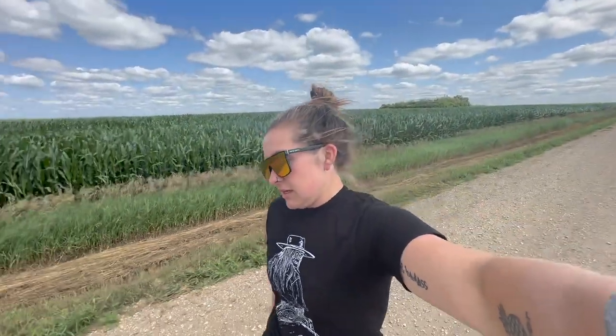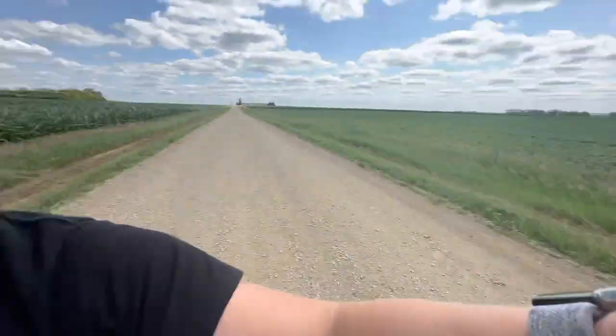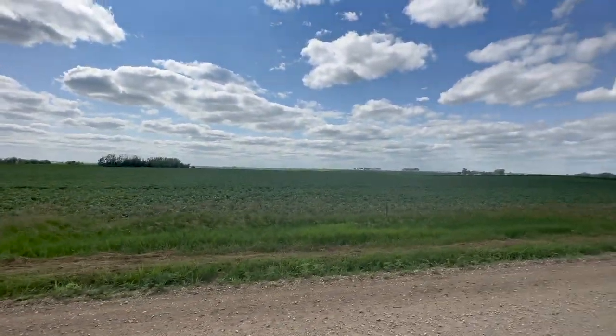These are some soybeans over here — the NK20B6E3S. This is probably my worst field. It had some emergence issues, placement issues, and then the weeds took over. But it's finally looking much better, so good news on that front.